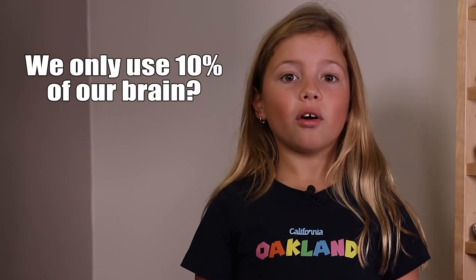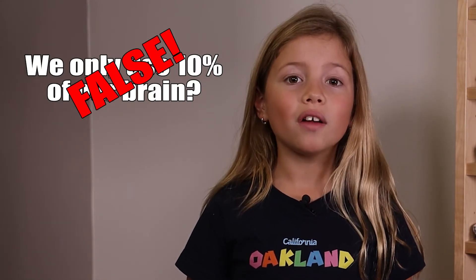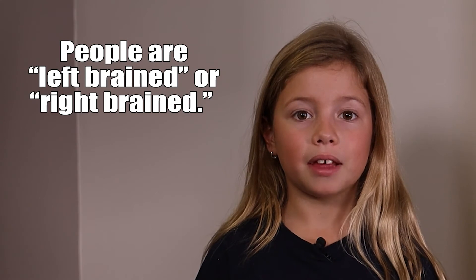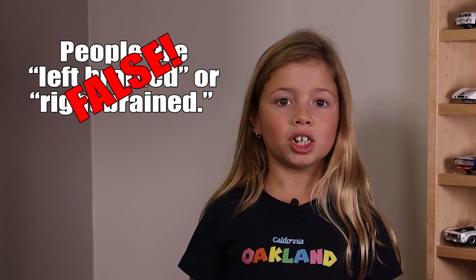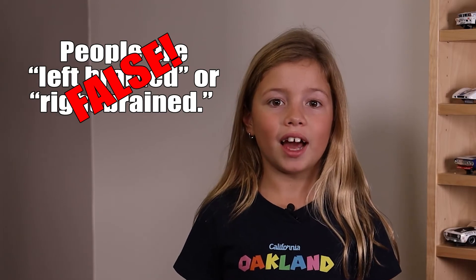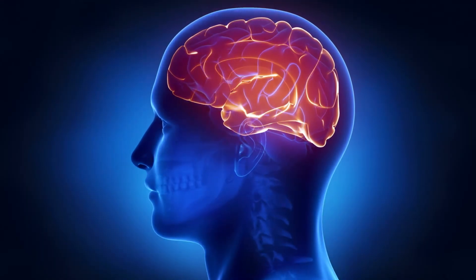There are a lot of things people think they know about the brain that just aren't true. Maybe you've heard that we only use 10% of our brains — not true, we use all of our brains. Different areas of the brain have different purposes. Maybe you've heard of people being left-brained or right-brained. Each part of the brain has a special function, but they have to work together.